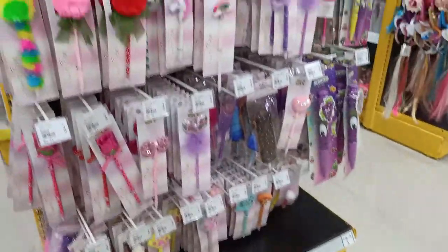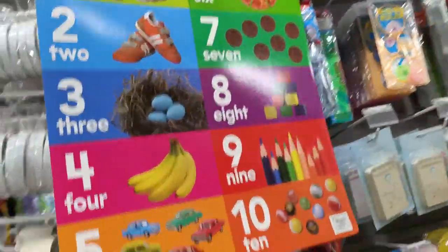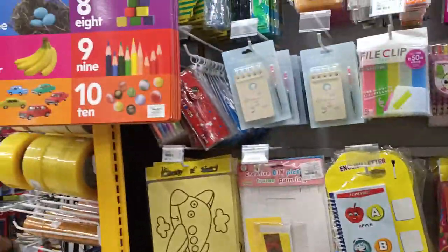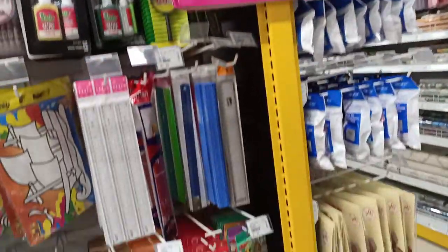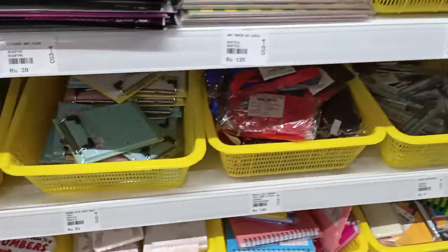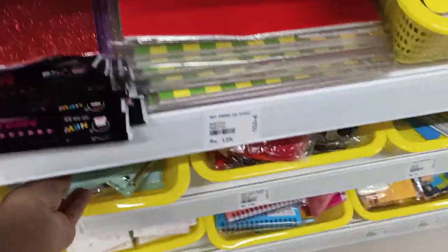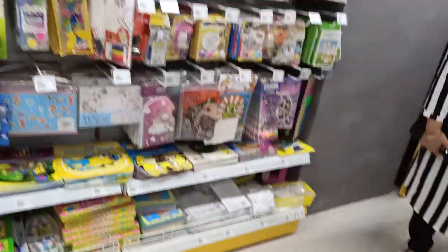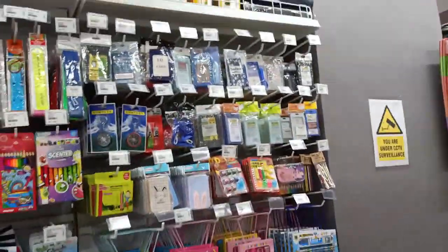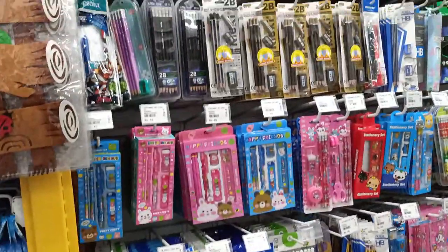Continuing from the Part 2 video, this section has a lot of stationery stuff. There are an umpteen number of cello tapes in different colors and sizes, and there is a huge collection of stationery which I have not seen in a regular stationery store. There are many board books for kids and babies. I really like this small notepad which is 61 rupees — it's a post-it on the front and a pad at the back. This section also has lots of stickers, crayons, play-doh, and glitter pens for kids' school projects.